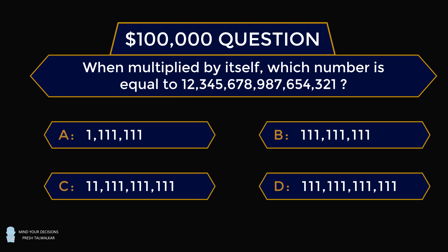Hey, this is Presh Talkwalker. This was an actual question for $100,000 on the game show Who Wants to Be a Millionaire?